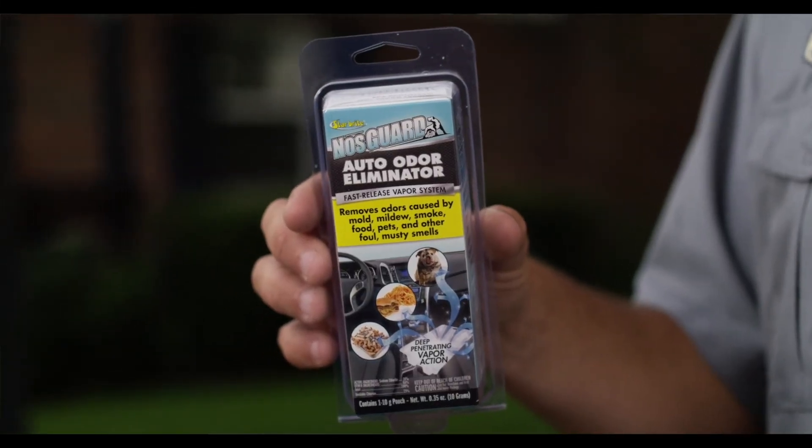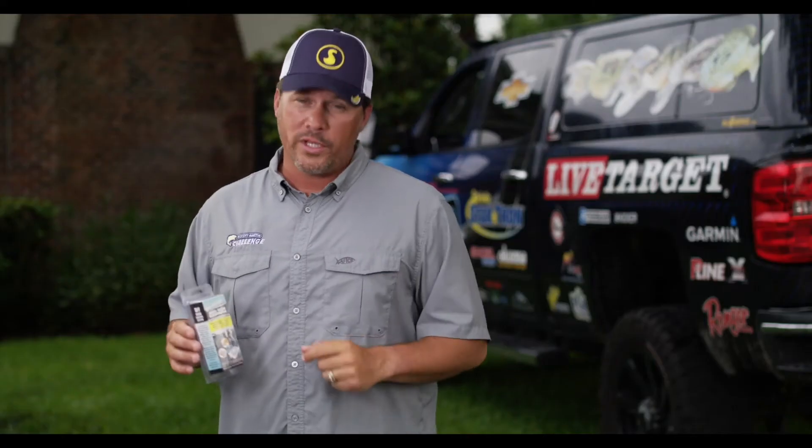But the Star Brite Auto Odor Eliminator is getting rid of all of those unwanted smells. Dang, Dad, this truck is smelling nice right now. Finally.